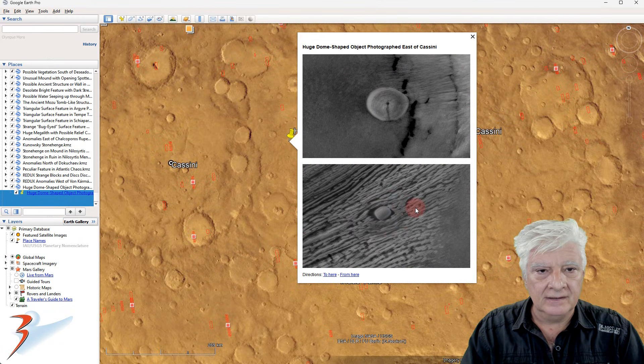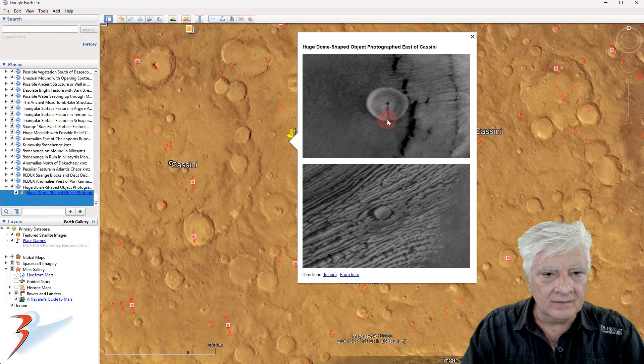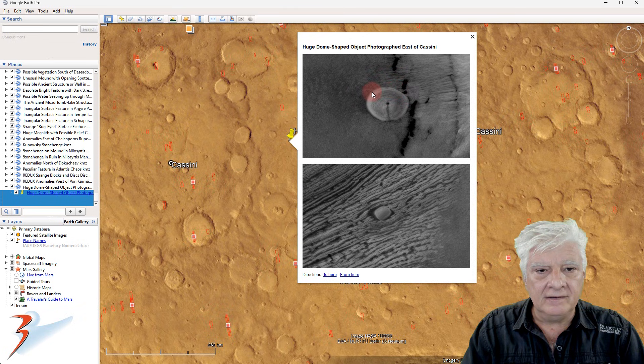Briefly, we're looking at those two items again. The strange dome-shaped object has a neat edge running around the outside. And then there's that strange, almost oval-shaped object lying there in these weird cracks.